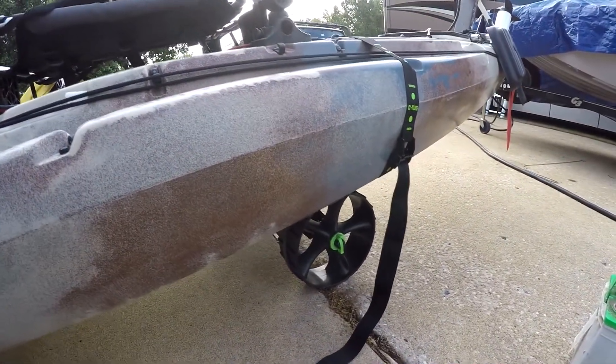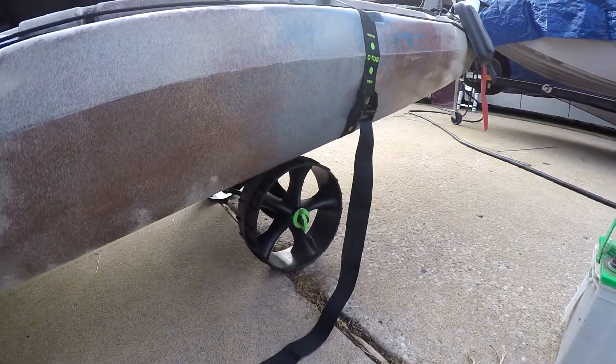The last thing is I'm using a Sea Tug to roll this boat around on.